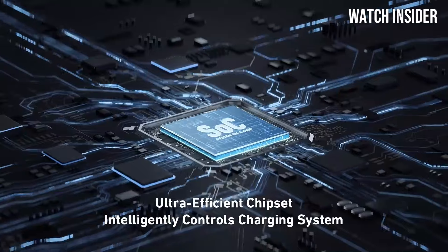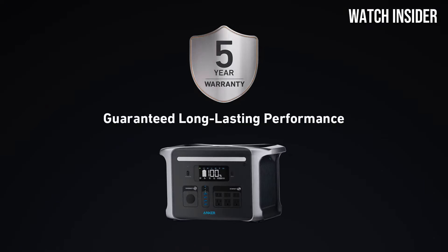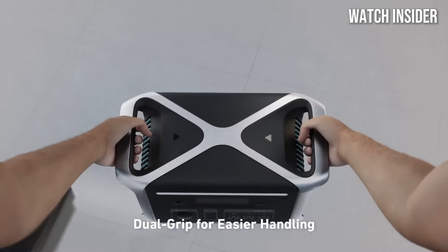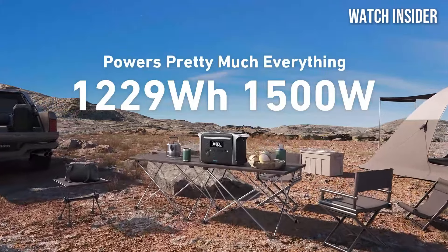Whether you're camping in the wilderness, tailgating at a game, or simply needing backup during a power outage, this unit provides ample energy to keep your devices running. It features multiple output options, including AC, USB-A, USB-C, and DC ports, allowing you to charge everything from smartphones to small appliances simultaneously.